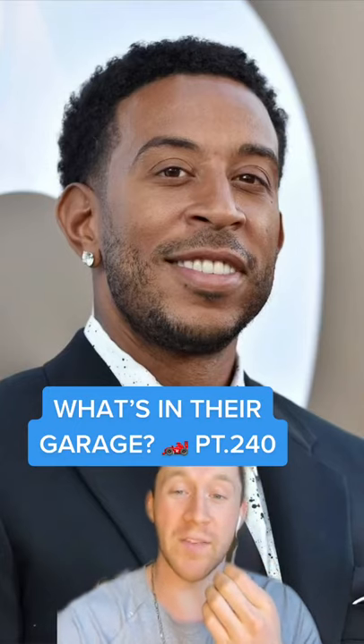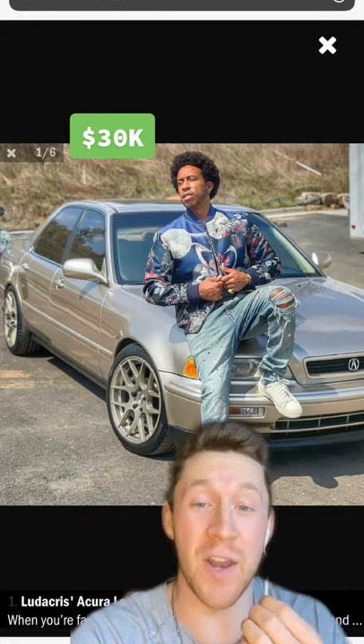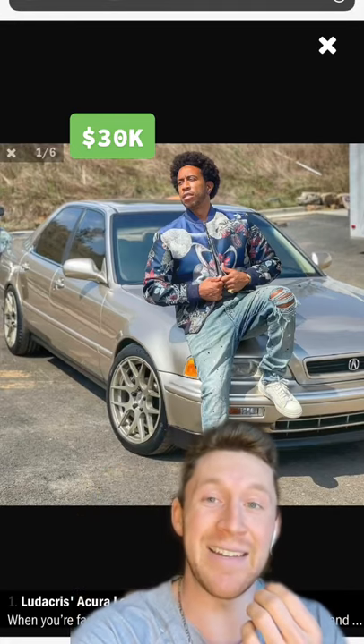What is in the garage? Part 240. Next up we have Ludacris. Of course, we have to start it off with Luda's legendary — see what I did there — 1993 Acura Legend.